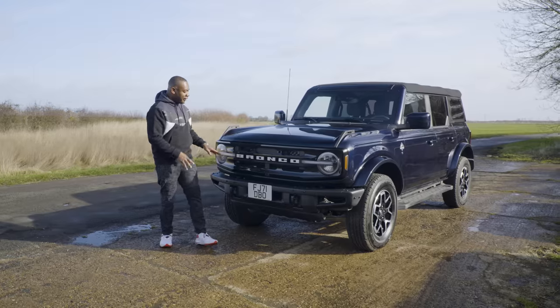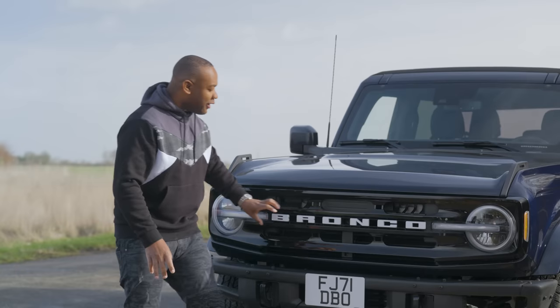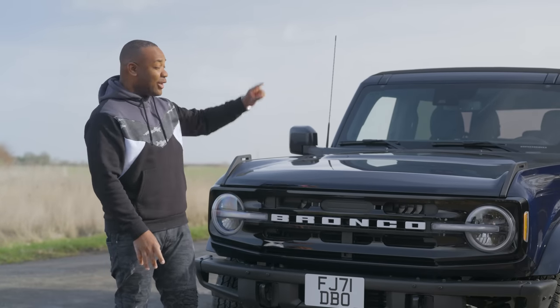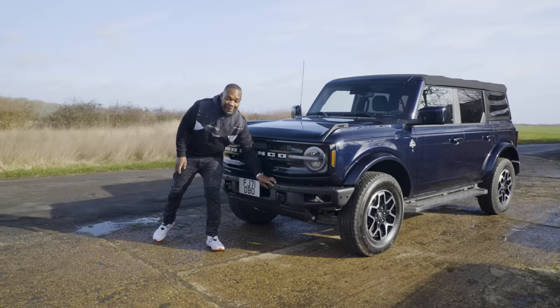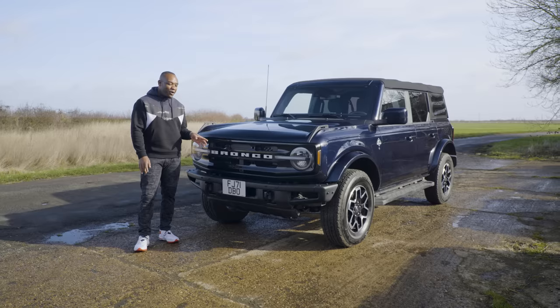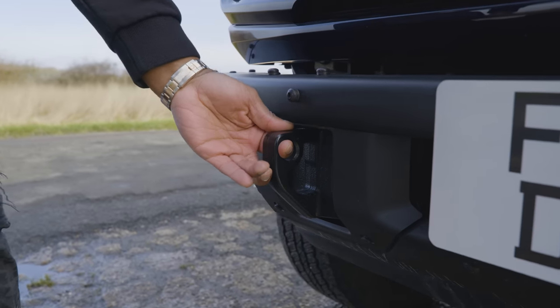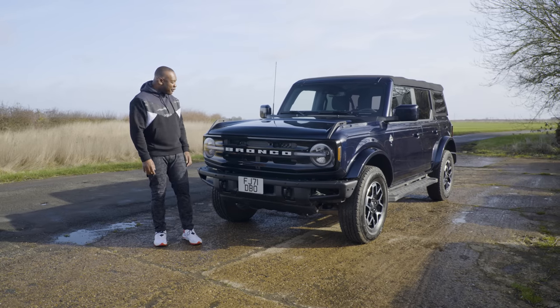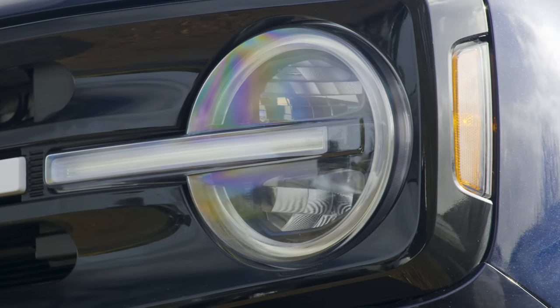The design highlights: you've got this big, bold Bronco badge that spans the entire front of the car — no Ford badges around here. The only Ford badge is located around the back. Then you've got this solid metal bumper, which I don't think would be legal in the UK or the EU — that's an American thing. But you do have these lovely LED headlights, which look a bit like the power button you get on your remote control.